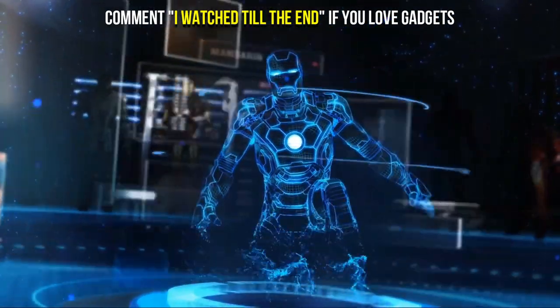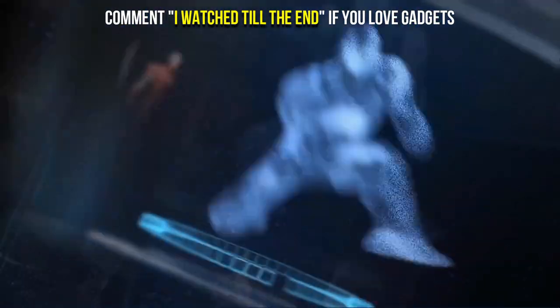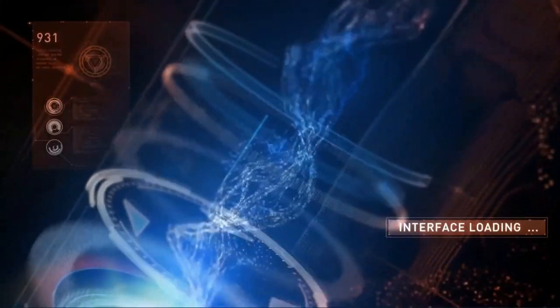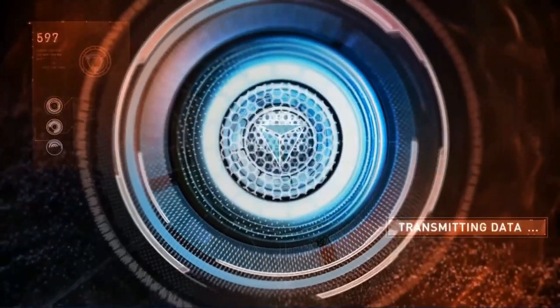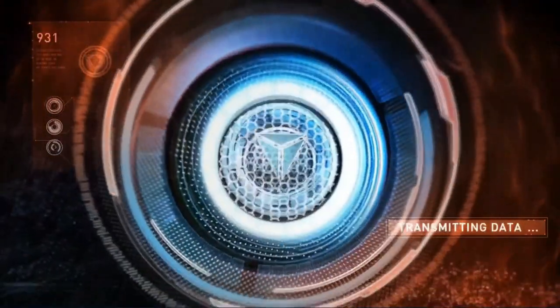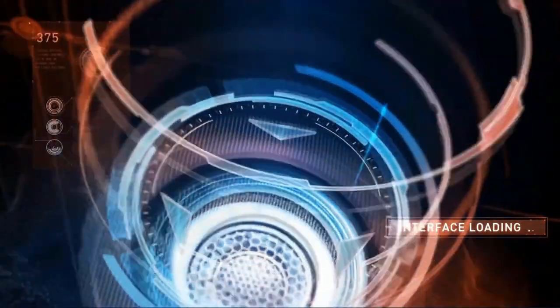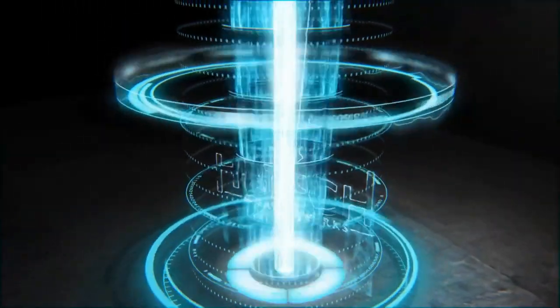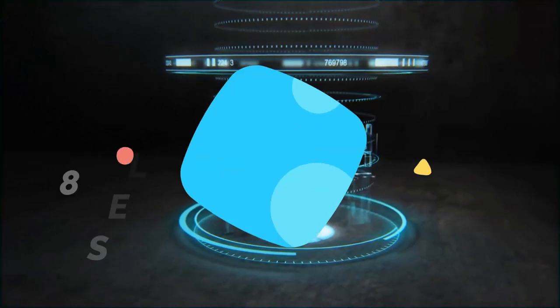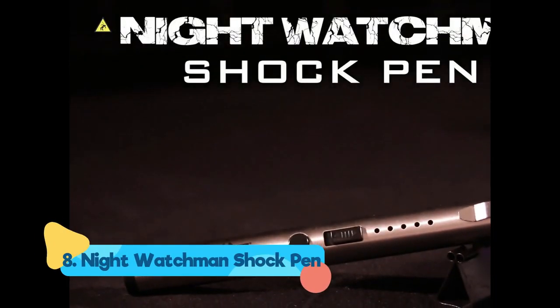Eight self-defense gadgets that will surprise you. Self-defense is a countermeasure that includes protecting one's health and well-being from injury. The use of self-defense as a legal excuse for the use of force is valid in many jurisdictions, but there is always a chance of the assailant overpowering you. Make sure you have tools at your disposal to fight them off. Here are eight self-defense gadgets that will surprise you. Number eight: Night Watchman Shock Pin.